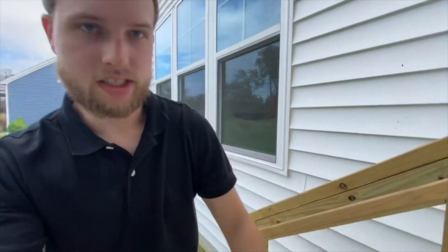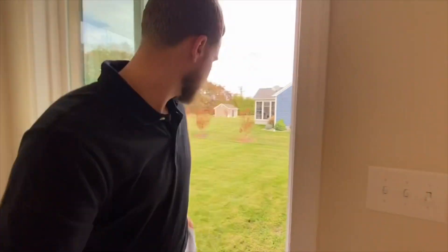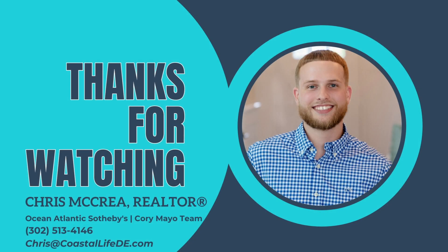This is the home at Villages of Herring Creek by Fox Homes. I am once again Christopher McCray with Monument Sotheby's Corey Mayo team. I am a Delaware licensed realtor specializing in both client relocation as well as new construction. If you have any questions about Coastal Delaware or you're ready to make the move, my details are in the description below. Make sure to subscribe, like and comment to stay up to date on all Coastal Delaware real estate. Hope to hear from you soon — have a great day.